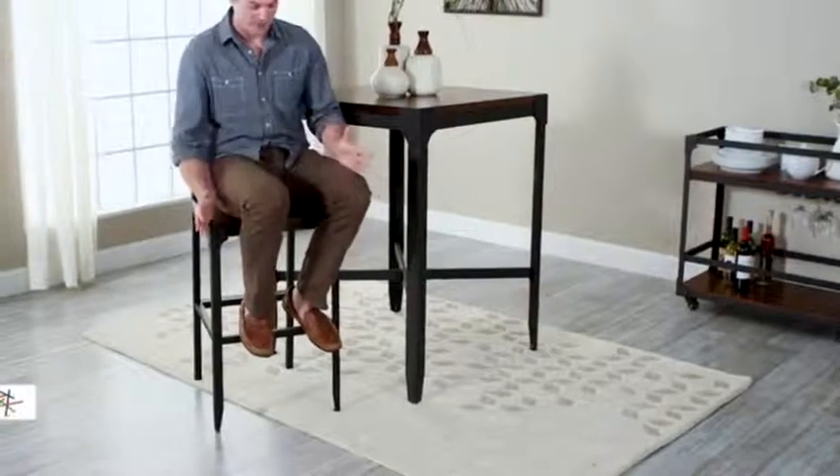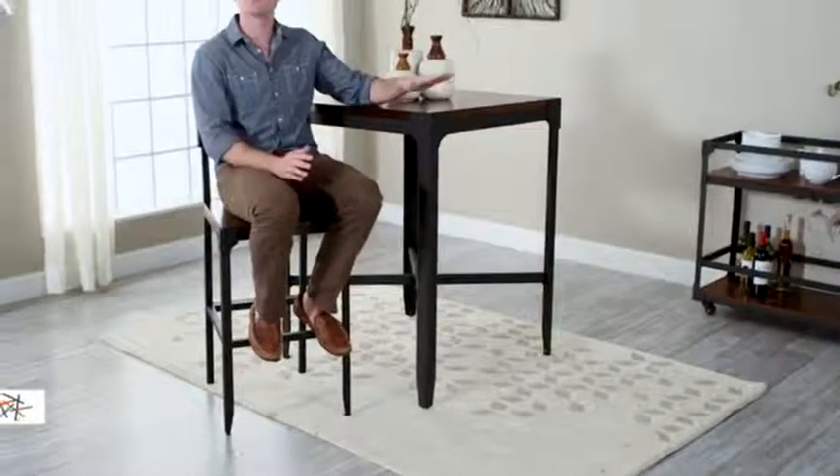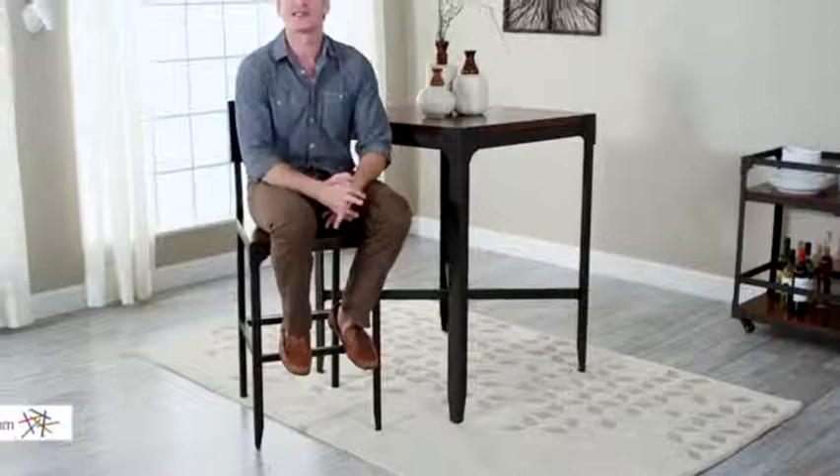I'm 6'2" and it fits me perfectly, so it should fit perfectly under the Trenton pub table or under your existing bar counter. Just make sure you find it at HeyNeedle.com.